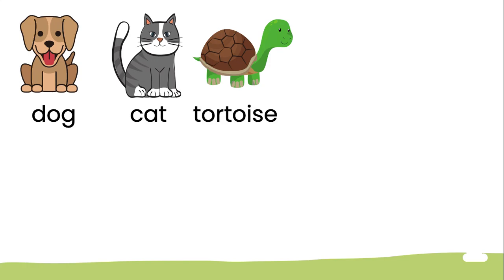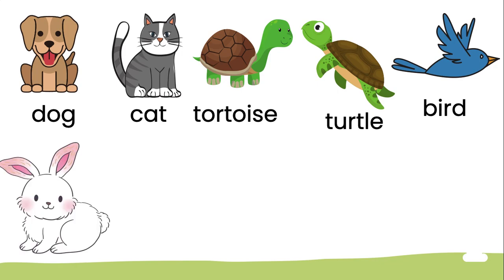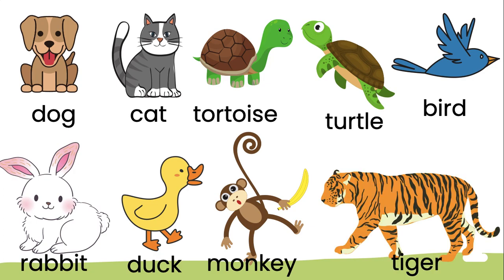And this one is tortoise, and then this one — turtle. This one is bird. What about this one? Rabbit. This one is duck. What about this one? Monkey. And the last one is tiger.